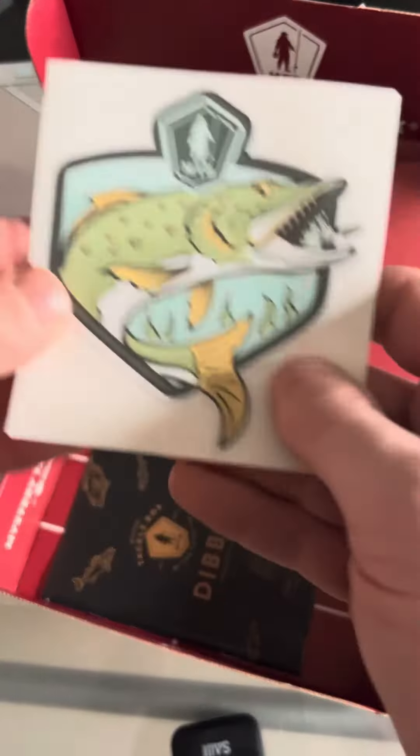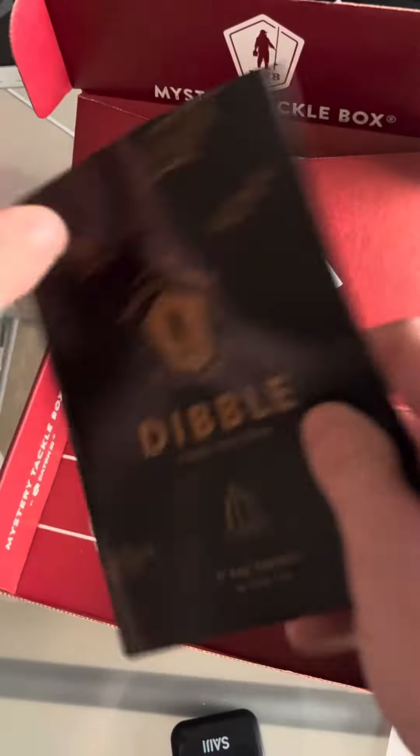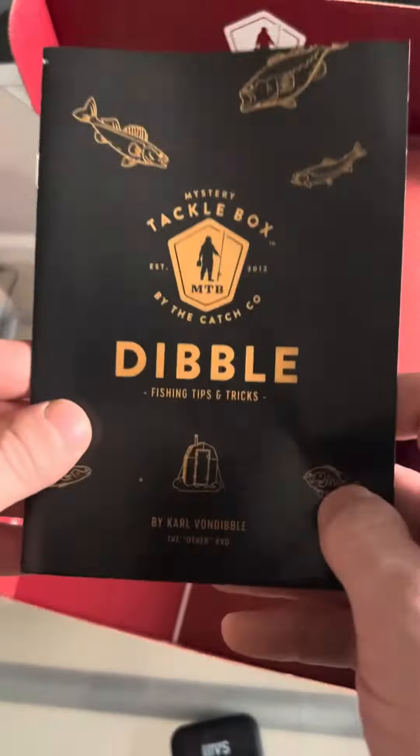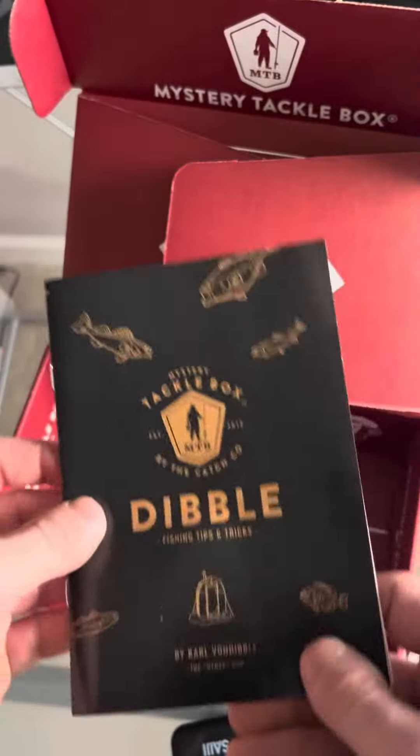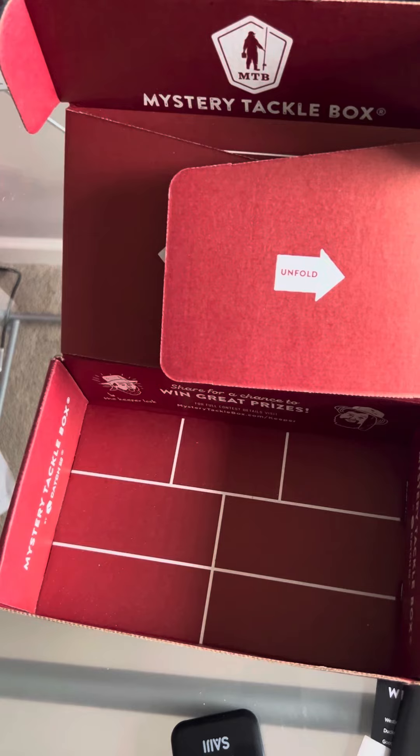You also get this SickPike sticker that you can put on anything. And you even get your own little book that has tons of stuff, from stories to videos to just how to fish in general. So in my opinion, this is worth it. Tell me any other box you'd like me to review — it could be Airsoft, anything. Goodbye.